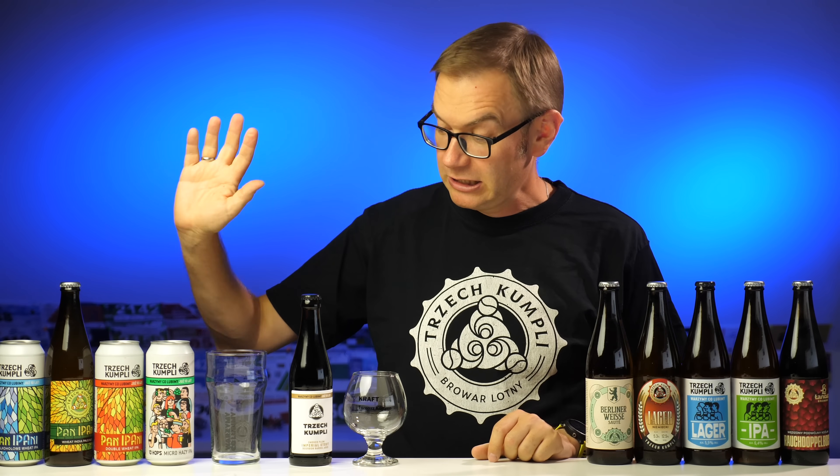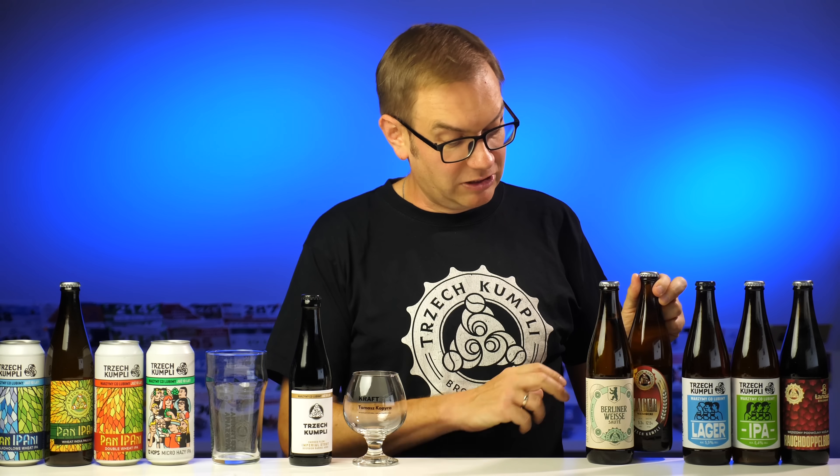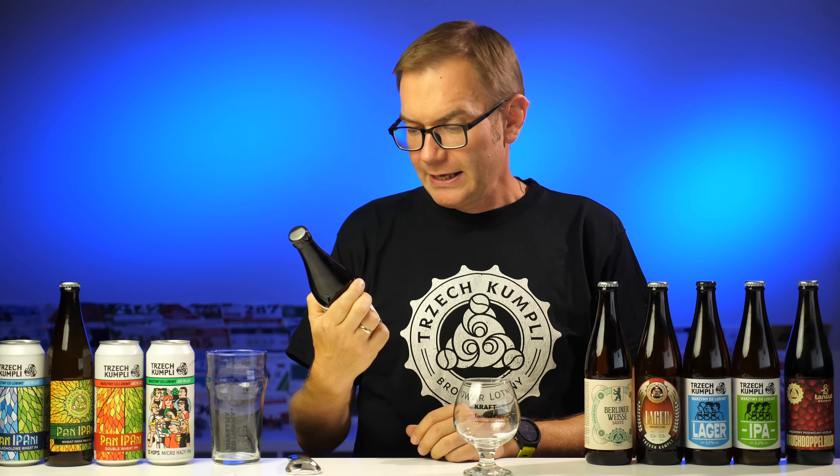W zestawie mamy Panią Pani jako benchmark do porównania z podwójnym Pani Pani i z Pani Pani bezalkoholowym. Na dziesiąte urodziny mamy Micro Hazy IPA. Mamy moim zdaniem najlepszego lagera trzech kumpli, czyli lager niemiecki – byłem nim zachwycony. Mamy Rauh Doppelboka, czyli podwójnego wędzonego koźlaka w kooperacji z Łańcutem. No i mamy Berliner Weisse Classic. Zostało jeszcze trzynaście zestawów, więc jeszcze możecie je zakupić.